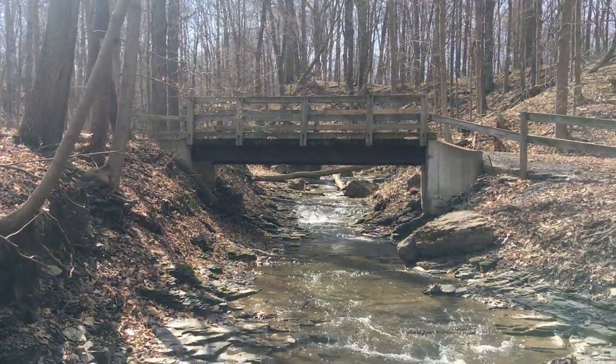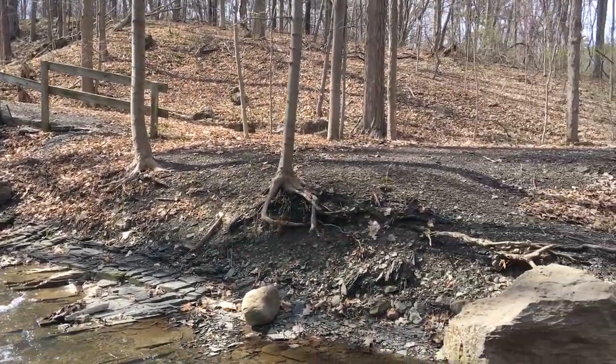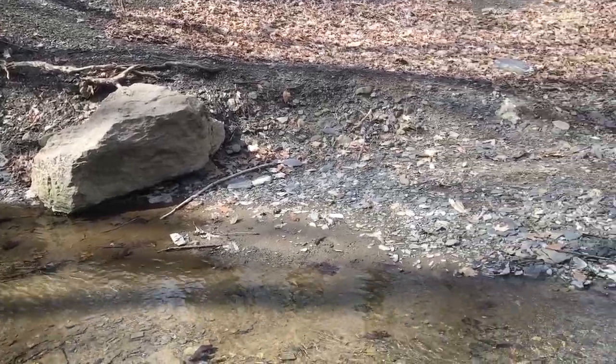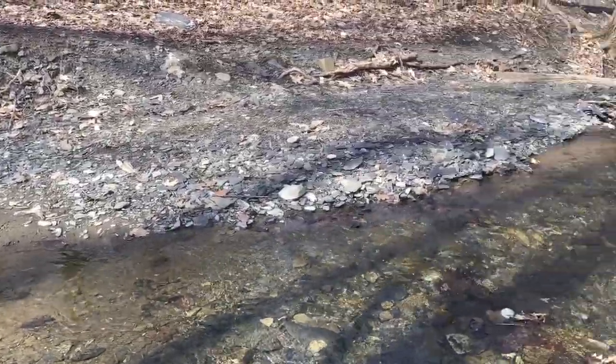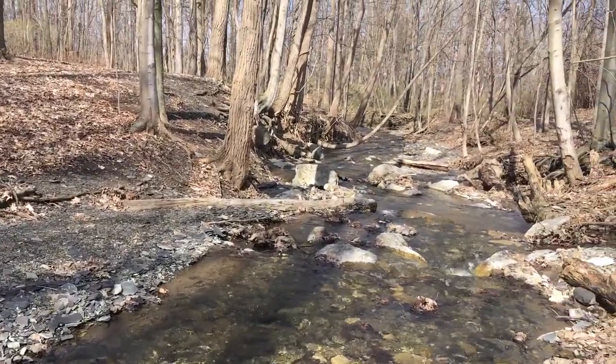Our first stop is here at the bridge, near the bottom of the trailhead. Below the bridge is a small area where people can easily get down to the water. We use this spot for our educational programs. The rocks and debris in the area provide perfect habitat for macroinvertebrates.